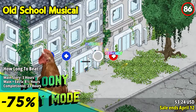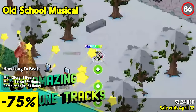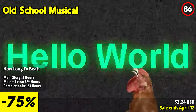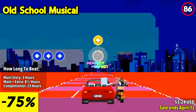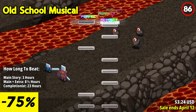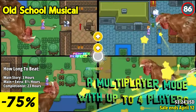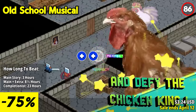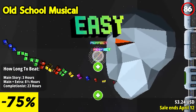Old School Musical is a nostalgic and rhythm-based adventure game that pays homage to classic video games with retro-inspired gameplay, catchy chiptune music, and humorous storytelling. The standout feature is its addictive rhythm-based gameplay. Players embark on a journey with brothers Steve and Rob, guiding them through various levels filled with rhythm-based challenges. The gameplay requires precise timing as players hit notes in sync with the music, reminiscent of classic rhythm games.